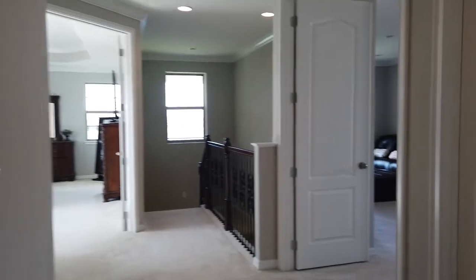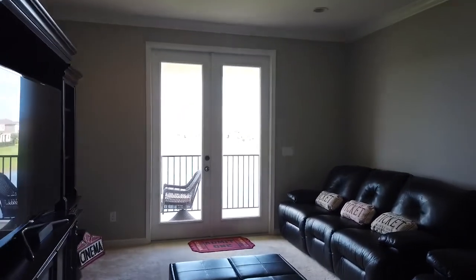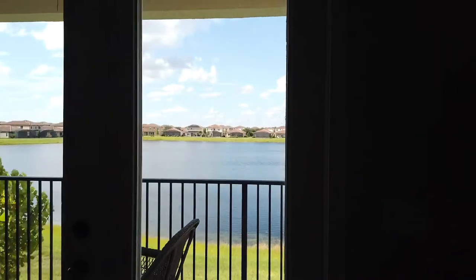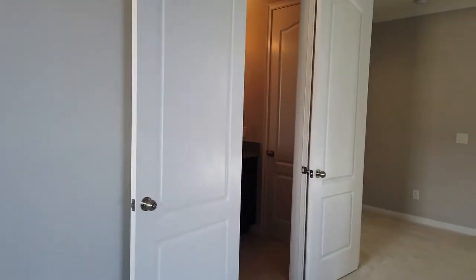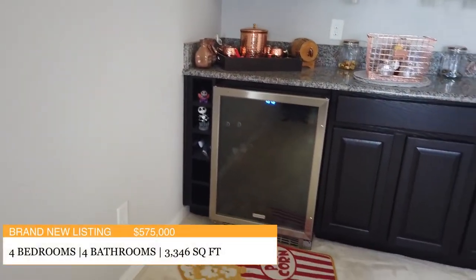As we walk down the hallway, I want to show you another upgrade that I think is just amazing — we do have a media room. And again, the French double doors out to that balcony view of the lake. One last surprise: you have not only a full bathroom off of your media room which leads out to your hallway, but also this stunning wine bar area in your media room.